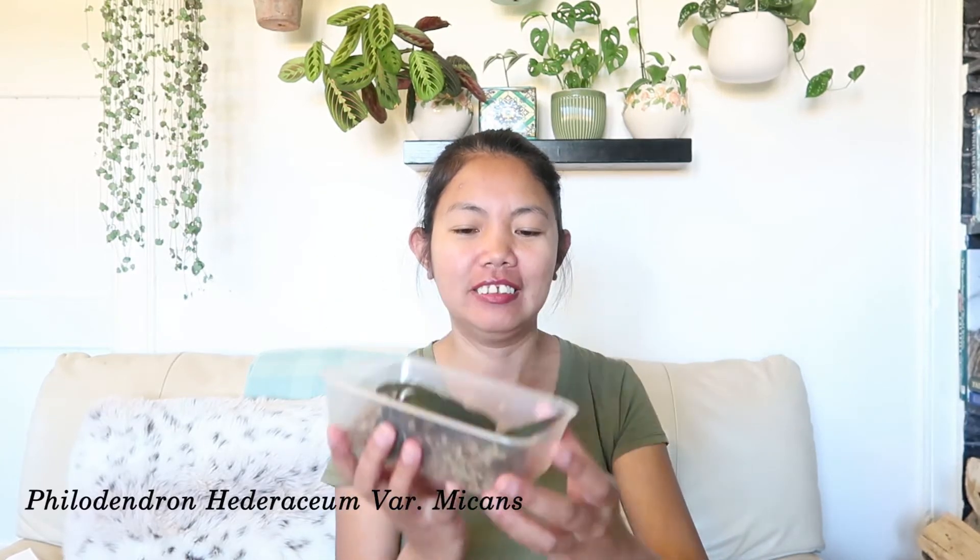So pretty — love the foliage. Thank you, Lila, so much. I don't know how many times I'm going to say thank you, but I'm really, really happy. This is the first container. Next up — more Philodendron micans to fill the pot. I really love their foliage; it's so velvety to the touch. So pretty!